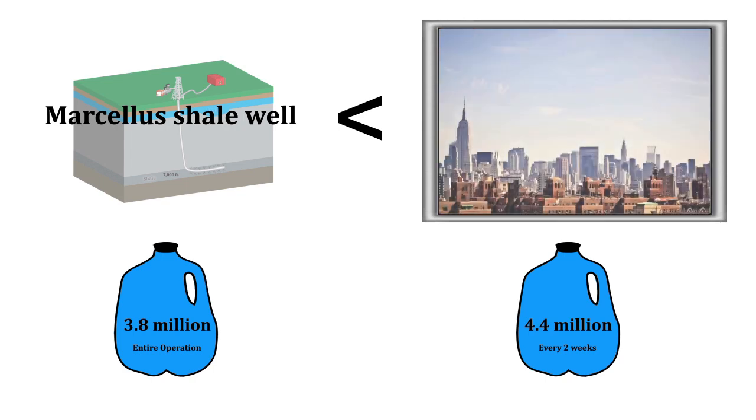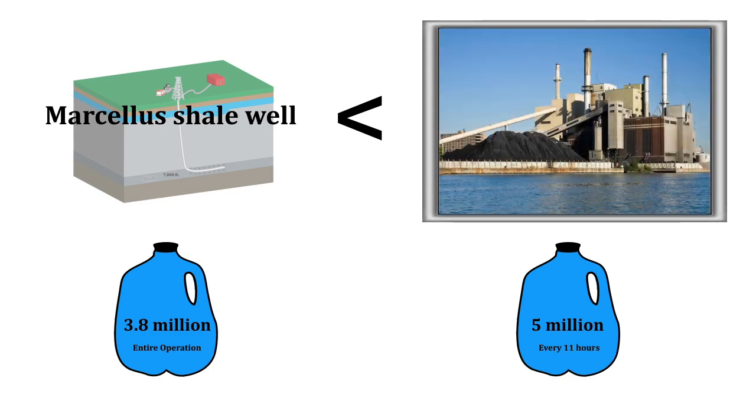Less than what New York City uses every seven minutes. Even less than what a large coal power plant uses every 11 hours.